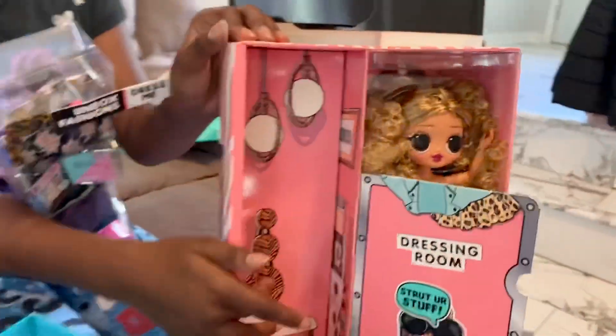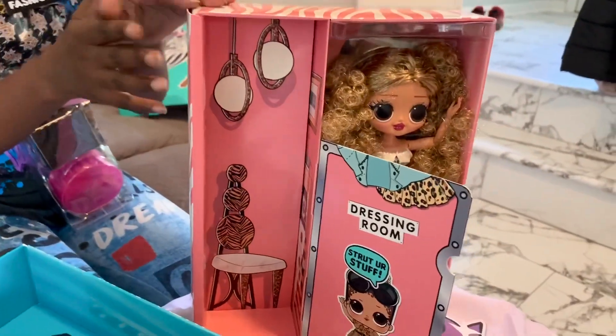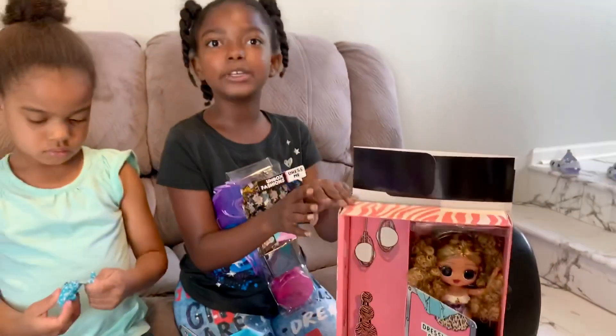Look! There are some chairs here and a table, and it's almost all gold — like sparkly gold, I think.